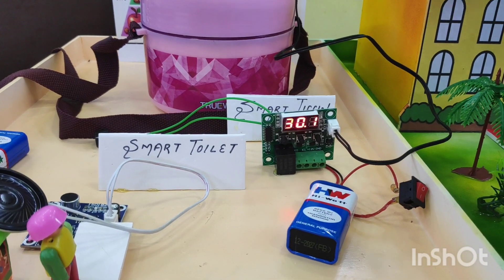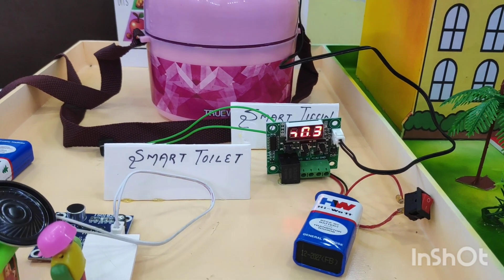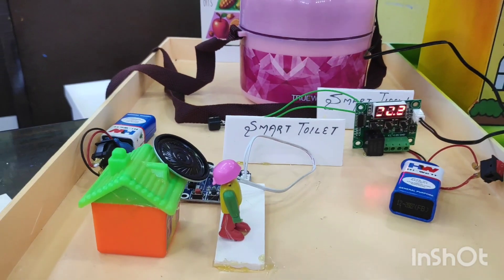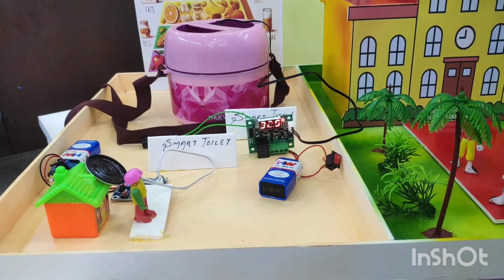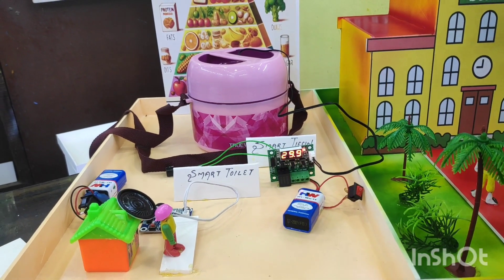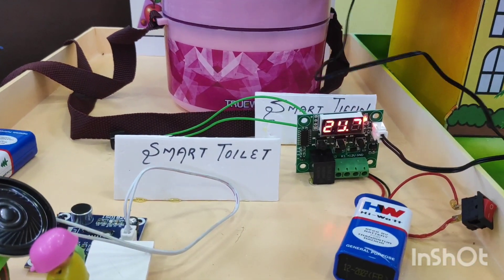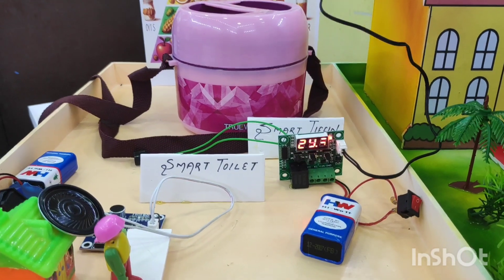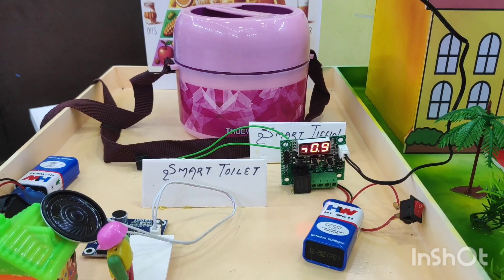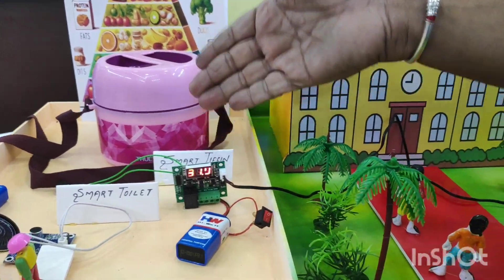So whenever the temperature goes below a certain level, the automatic alerting system will get on. Similarly, we have another system called a smart toilet — whenever people go in or come back out, the alerting system gets on automatically. If the temperature is in a safe condition — above 30 — the system will automatically stop.